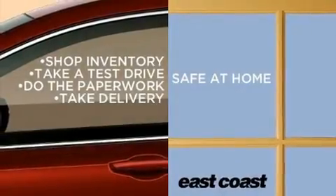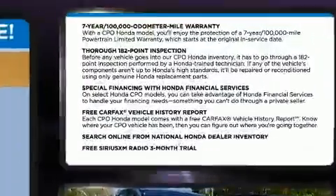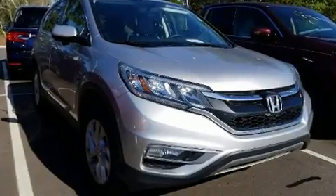Take command of the road in the 2016 Honda CR-V. Under the hood, you'll find a four-cylinder engine with more than 170 horsepower. And for added security, Dynamic Stability Control supplements the drivetrain.